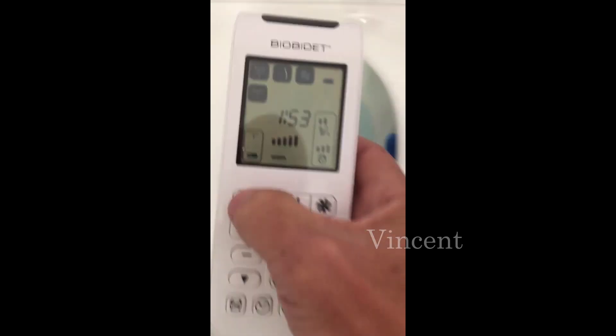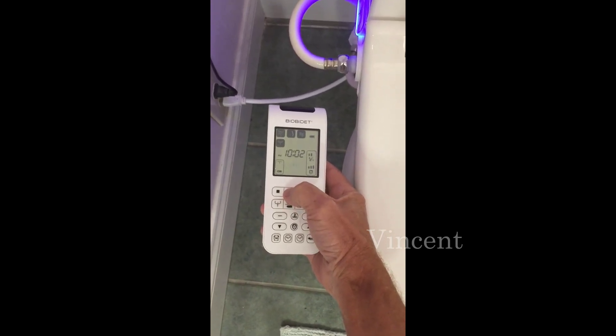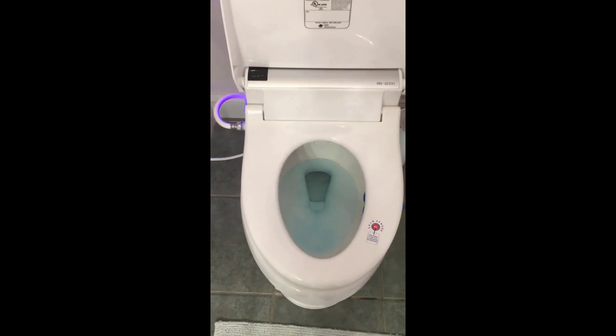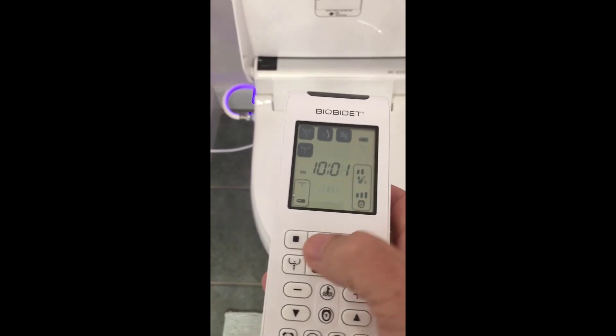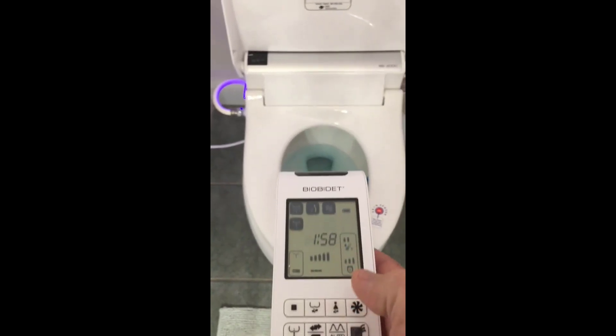I was looking for a second bidet. I'd picked up a cheap one on Amazon before — like 30 or 50 bucks — and it was literally a life-changing device. Maybe you've owned one before and want to upgrade, or maybe you've never owned one. I've never met anybody who buys one and doesn't like it. I did quite a bit of research on forums and Reddit, and everybody said for the money the Bio Bidets are the best ones, and I completely agree.